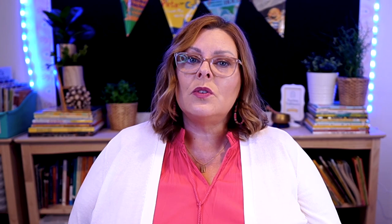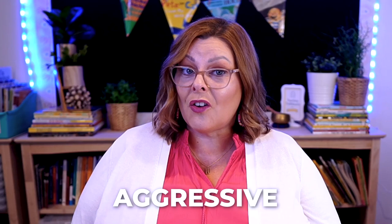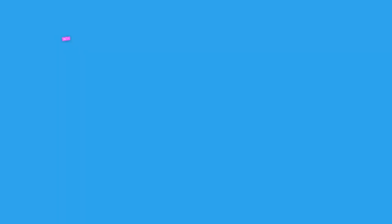Some children may have difficulty paying attention and focusing when they're visually overstimulated, and others may become overstimulated by a noisy environment. When children are overstimulated and overwhelmed, they're more likely to become aggressive, disruptive, run around the classroom, or even cry. And fact number four: there is an entire body of research that points to the classroom environment as a factor that can contribute to overstimulation. We're going to look at ways to help young children focus more and begin to self-regulate by decreasing those opportunities for overstimulation.